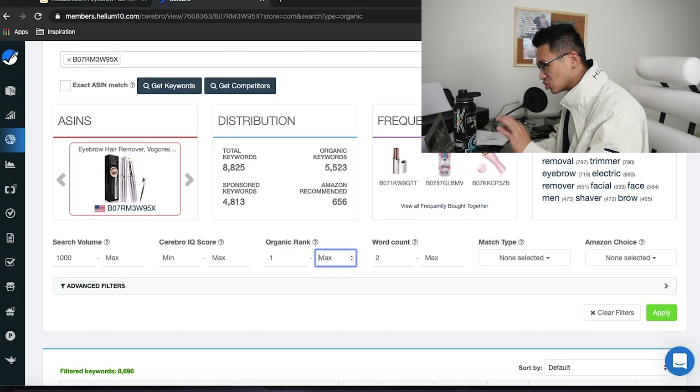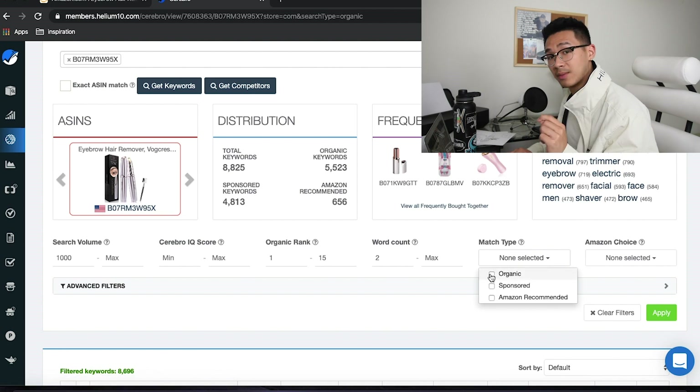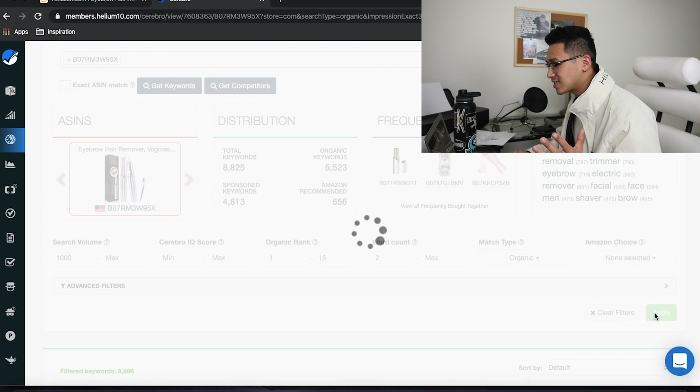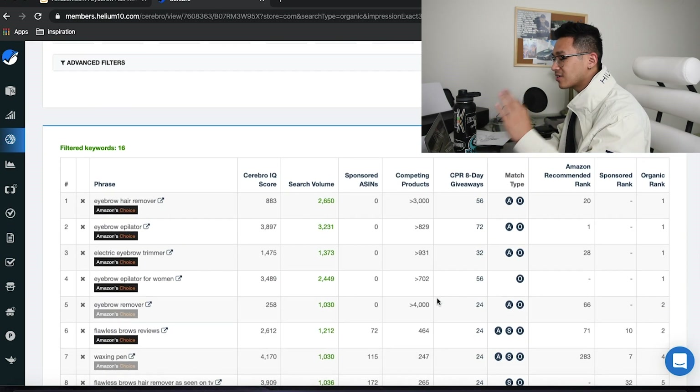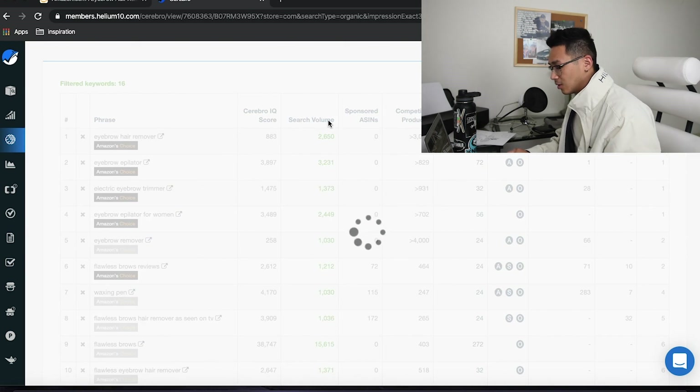We want to find the keywords where they're on the first page making 10–20 sales a day, and we want to hop on there too. Rank 1 to 15 is usually the first page on mobile — a lot of people shop on mobile, so keep that in mind. Set match type to organic and hit Apply. We get 16 keywords — let's organize from top to bottom.